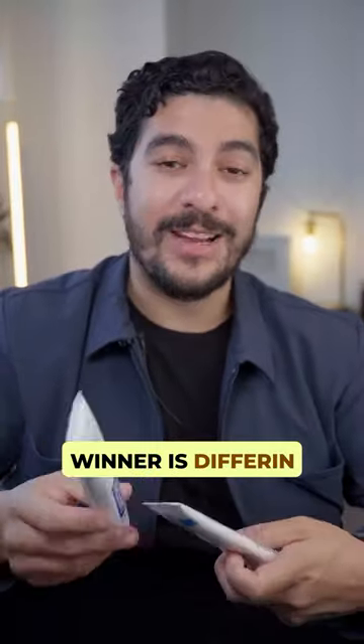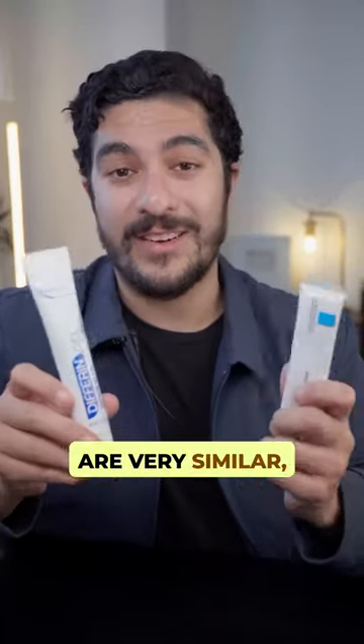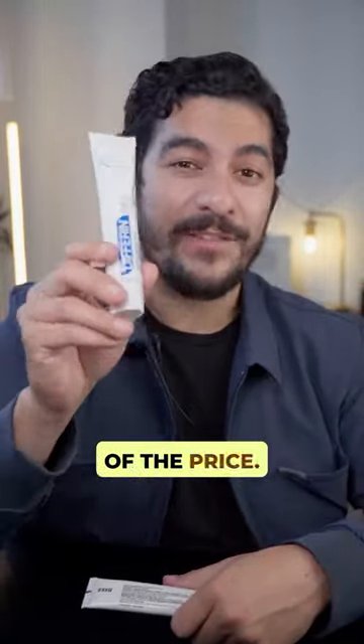Decision time, and my overall winner is Differin Gel. That's because in every other round these two products are very similar, but this one is one third of the price.